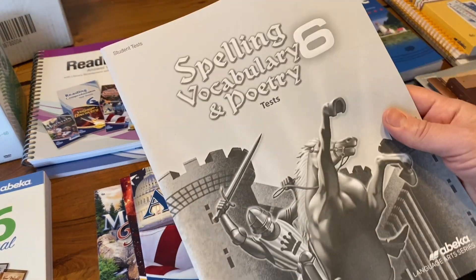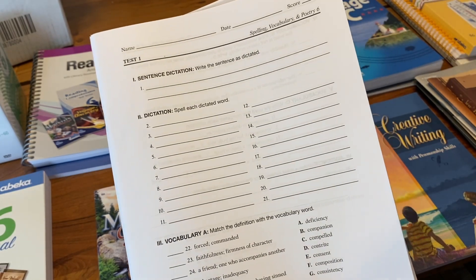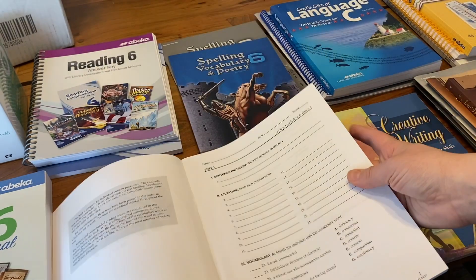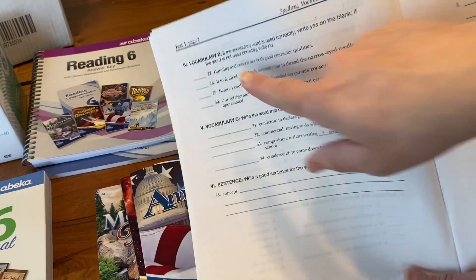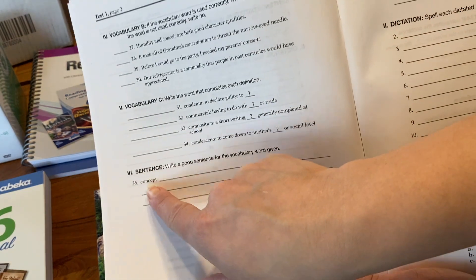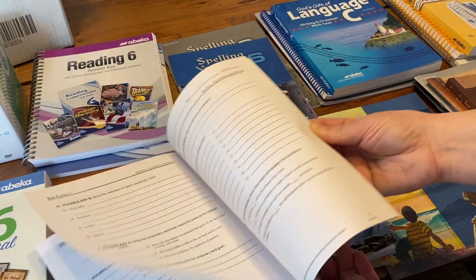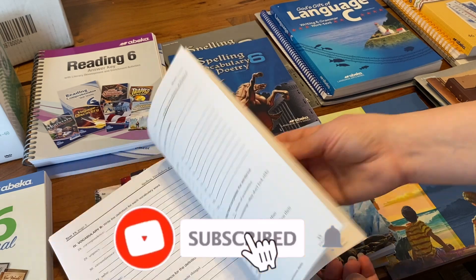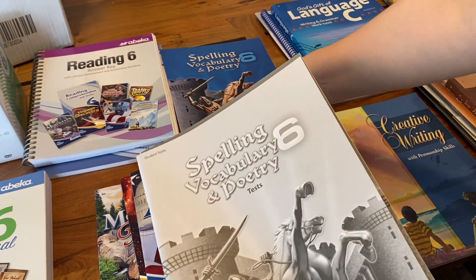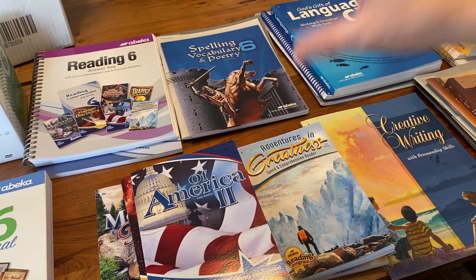There is a specific workbook that comes for the spelling tests. The way they're laid out is that they have sentence dictation, their spelling words, and then an area for vocabulary. Pretty much every test has a true/false or correct/not-correct section, and at the end they have to write a sentence using one of the vocabulary words and use it accurately. So all the tests have a similar layout: spelling, vocab, and application. Along with that is the teacher key.